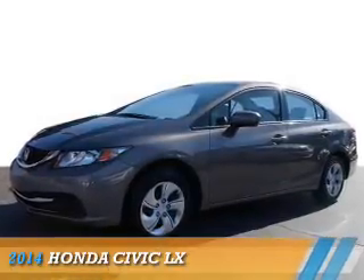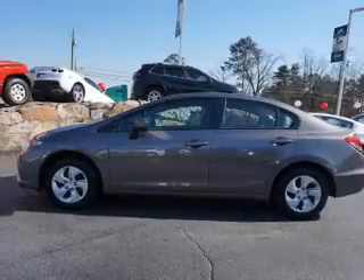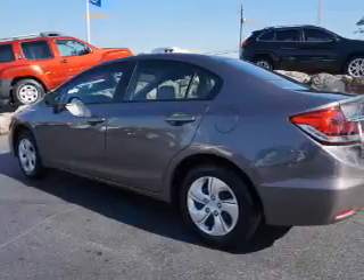Presenting the 2014 Honda Civic. It's powered by front-wheel drive, a 1.8-liter four-cylinder engine, and a continuously variable transmission.